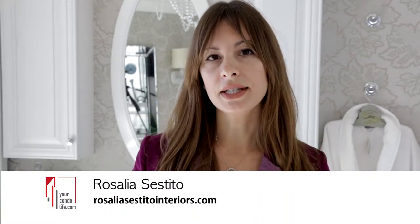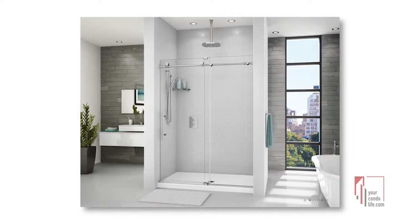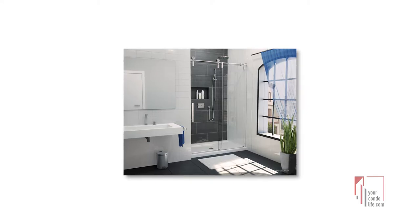Choosing a shower curtain is never easy, not to mention keeping them clean. So why not consider a sliding glass door or a shower screen? Sliding doors don't require space for door clearance, so this is a sure way to keep your space free of awkward openings and traffic for those moments you have to share the bathroom.